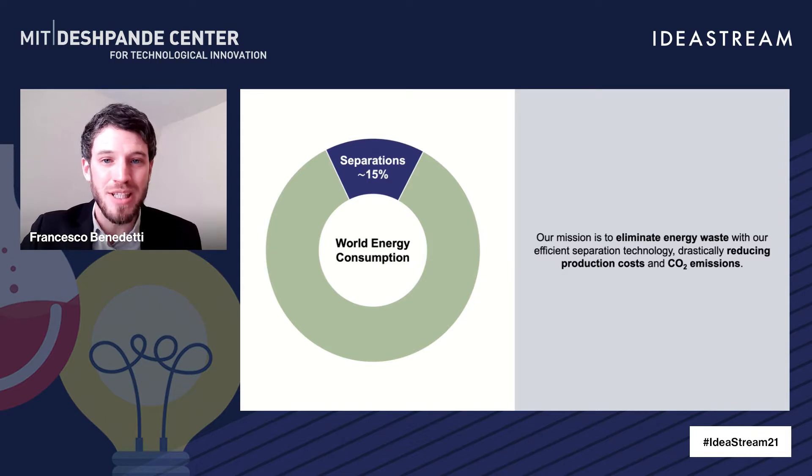And why does this matter so much? Because separation and purification processes account for up to 15% of the world's energy consumption. This is because we still rely on century-old, highly inefficient technologies to perform these separations. Our mission is to eliminate energy waste with our efficient separation technology, drastically reducing production costs and CO2 emissions.